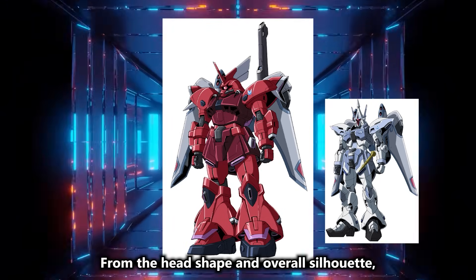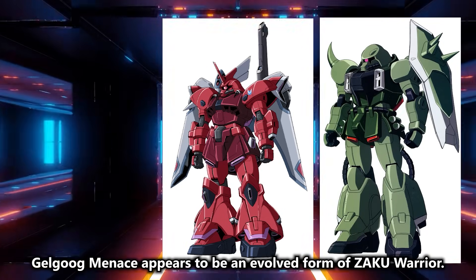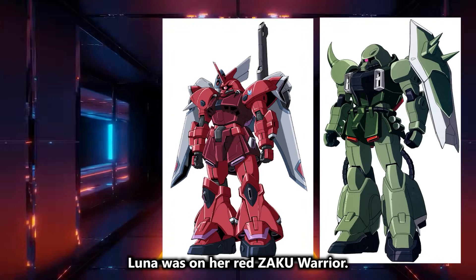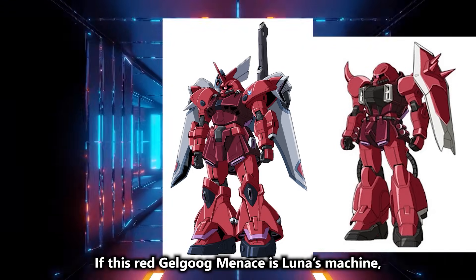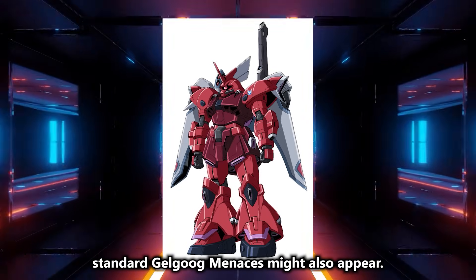From the head shape and overall silhouette, Gelgug Menace appears to be an evolved form of Zaku Warrior. In Seed Destiny, Luna was on her red Zaku Warrior. If this red Gelgug Menace is Luna's machine, standard Gelgug Menaces might also appear.